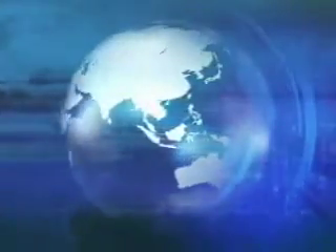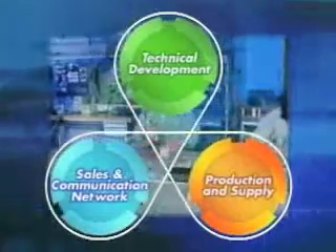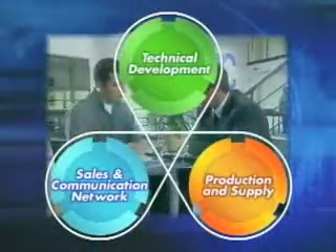To serve our customers' diverse needs, the SMC Global Network consists of three basic elements: technical development, production and supply and sales, and communication network.